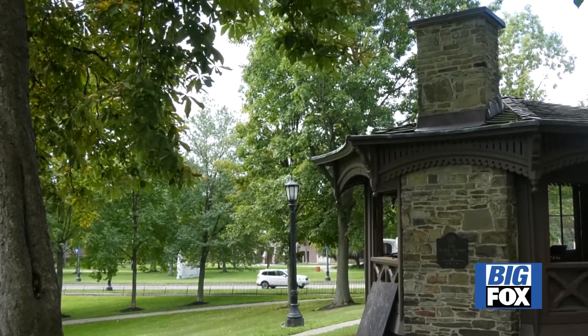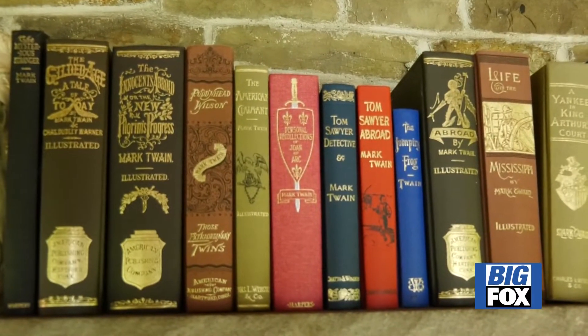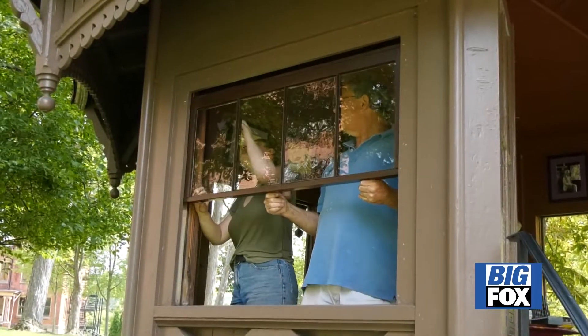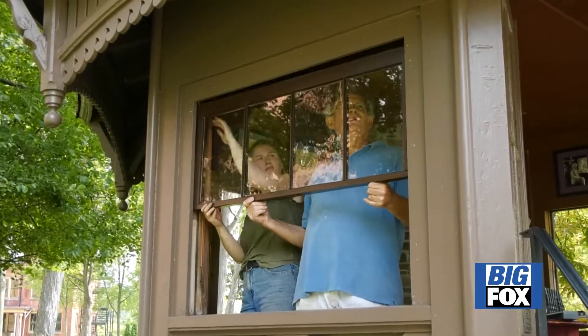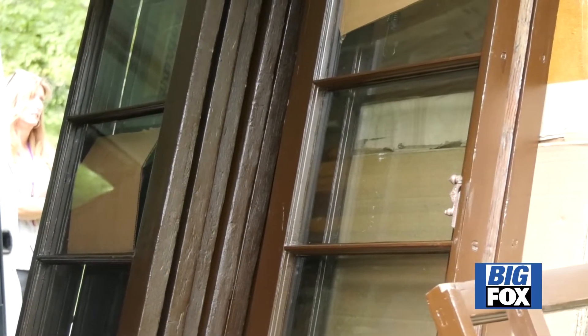Inside the Mark Twain Study, the famous author wrote major parts of Huckleberry Finn, The Adventures of Tom Sawyer, a Connecticut Yankee in King Arthur's Court, and many other of his works. The windows on the gazebo-like structure were restored with mindfulness to their originality.